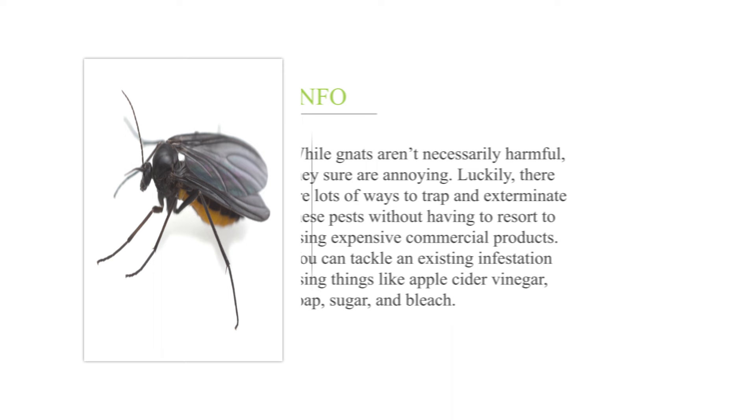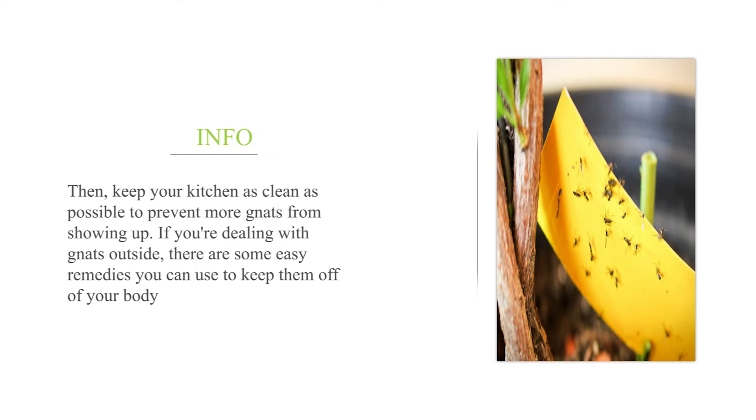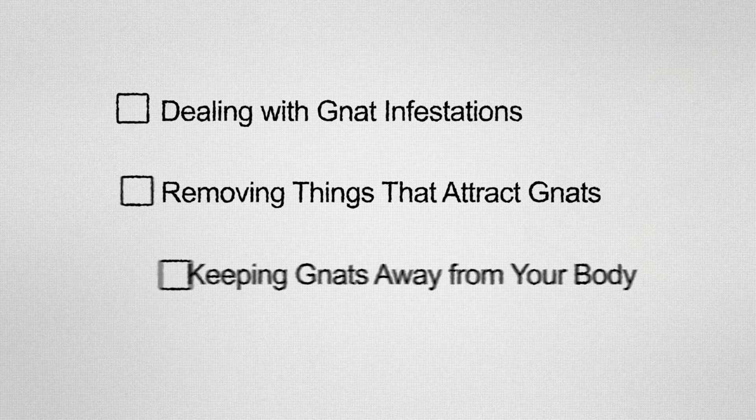How to use home remedies to get rid of gnats. While gnats aren't necessarily harmful, they sure are annoying. Luckily, there are lots of ways to trap and exterminate these pests without having to resort to using expensive commercial products. You can tackle an existing infestation using things like apple cider vinegar, soap, sugar, and bleach. Then keep your kitchen as clean as possible to prevent more gnats from showing up. If you're dealing with gnats outside, there are some easy remedies you can use to keep them off of your body.